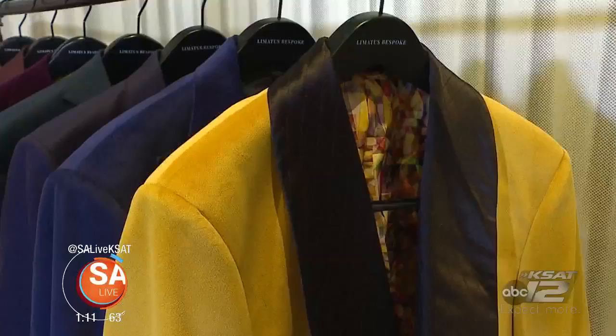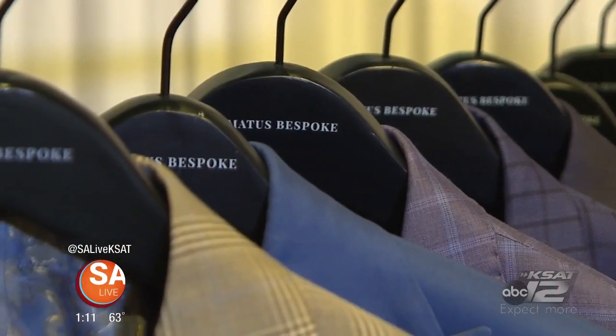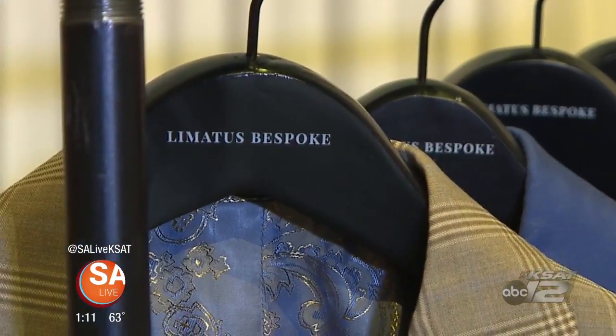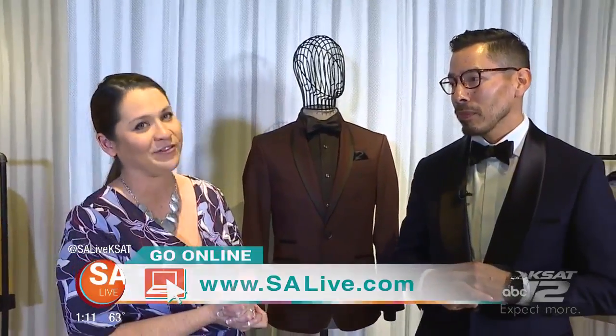We want to give a big thank you to Limitus Bespoke Custom Clothier here at the Roosevelt Library in South Town. They have a great selection of clothing, everything from suits to formal wear for both men and women. And Stefan, tell folks how to find you. You can find me on Instagram — that's Bear Essentials, B-E-X-A-R E-S-S-E-N-T-I-A-L-S, Bear Essentials on Instagram. And for a link to his Instagram, just head to our website, EssayLive.com, and click on the As Seen on EssayLive tab.